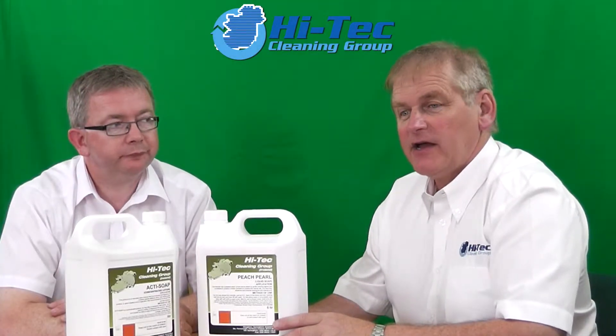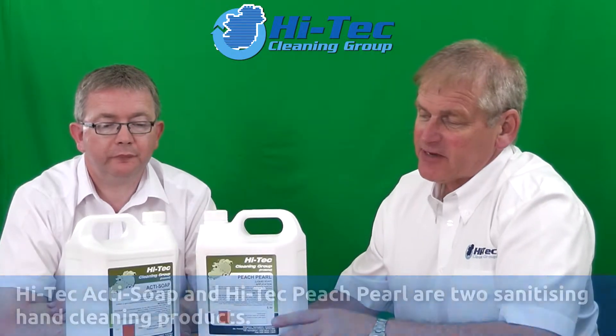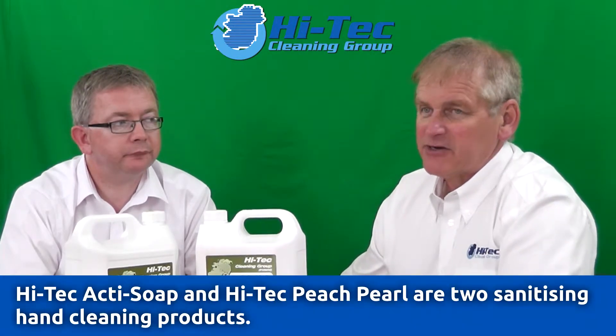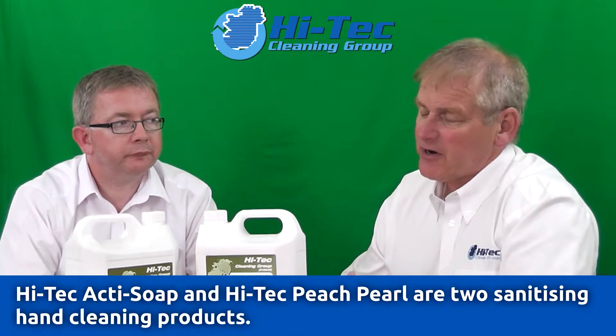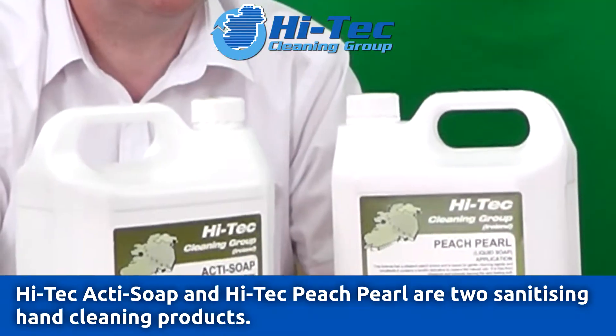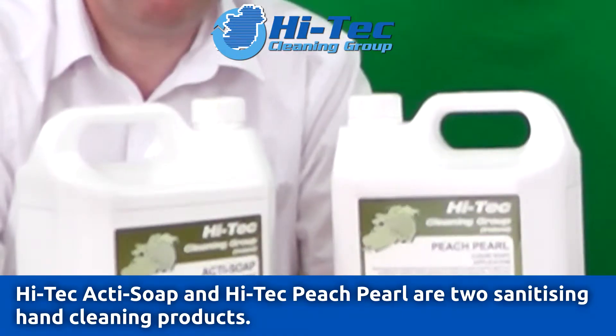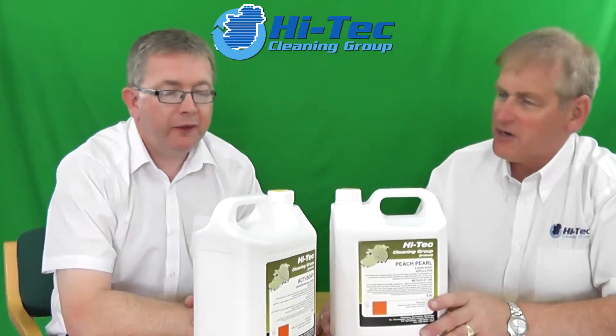Another educational video explaining our specialty cleaning solutions. This particular time we're talking about two hand and glove products in the soap range, which is mainly a product called ActiSoap and Peach Perl. Maybe you might give us a few of your thoughts on those two particular products.